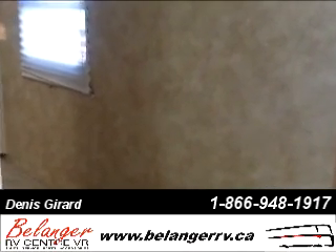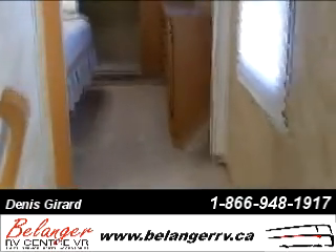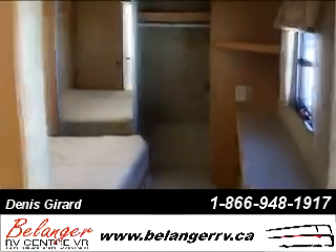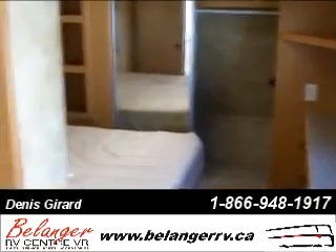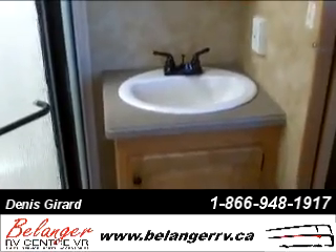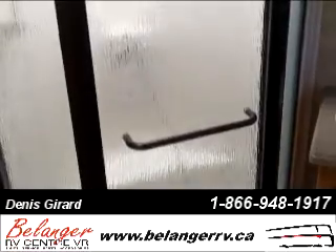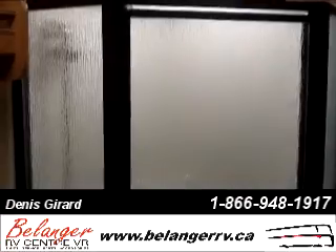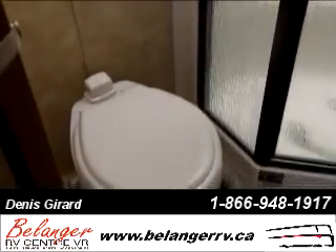Moving along to the bedroom area, the stairs lead into the hallway which takes us into the bedroom and ensuite of this unit. The bathroom features a sink, vanity, a ventilated skylight shower, and a toilet.